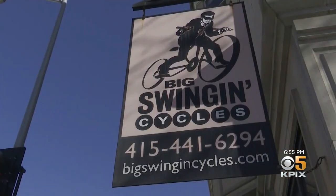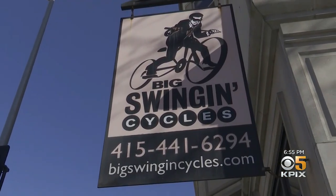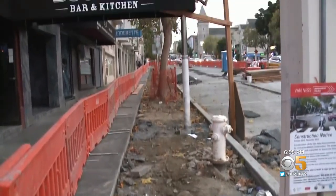"It's been challenging. Where we're standing right now, at one point this was just dirt." Brian Buckner owns Big Swig Cycles at Van Ness and Vallejo. He says the work on top of the pandemic took a toll.